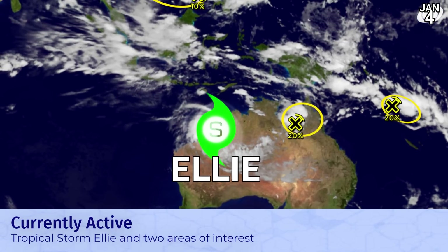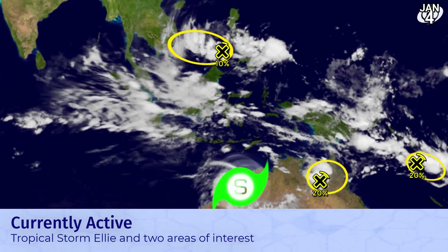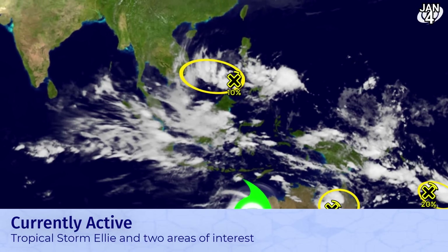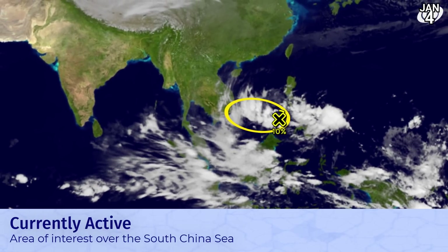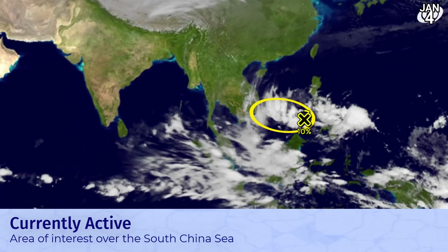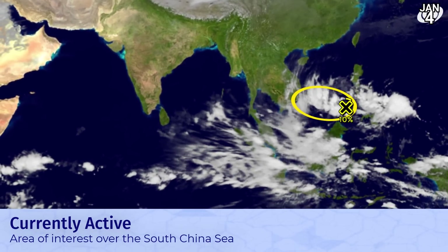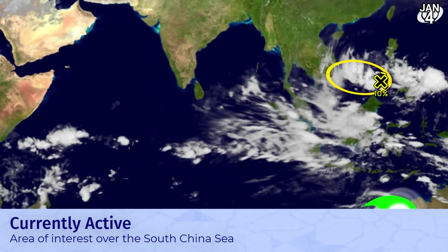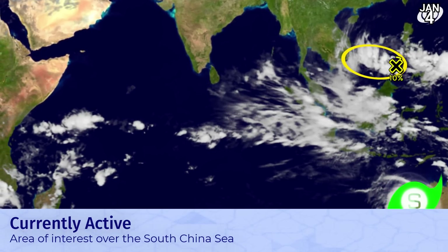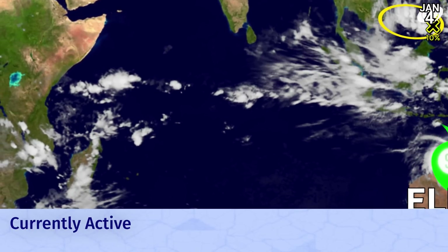Ellie is emerging off the west coast of Australia, with one area of interest in the Gulf of Carpentaria and one near Vanuatu. There's a 10% chance heading into the South China Sea, to the west of the Philippine Islands, and that is also going to be lurking over the next few days as it heads towards Vietnam. The Indian Ocean open ocean is remaining quiet — nothing expected there in the next five days.